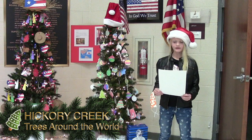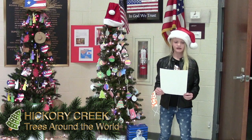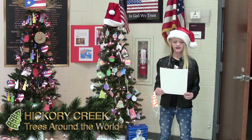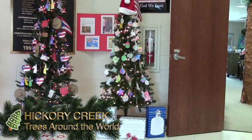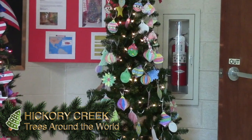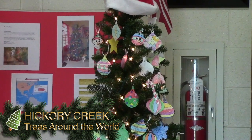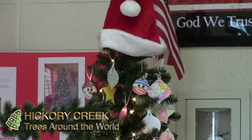Third grade decided to decorate a tree representing North America. Fun facts about decorating for Christmas in North America: one, people hang stockings, decorate a Christmas tree, and some even hang lights outside their houses. Two, lots of people also like to go caroling near Christmas or even put on Christmas plays. Three, the Charlie Brown movie is also a popular movie during Christmas. Four, children write to Santa telling him what they would like for Christmas.